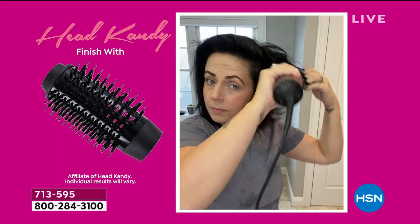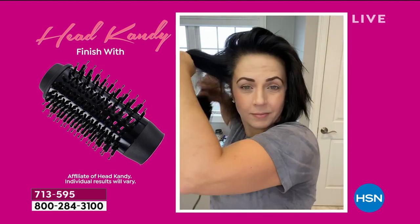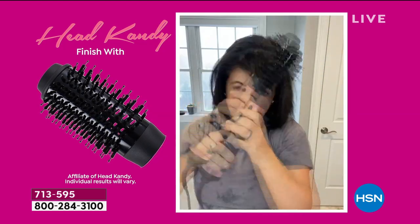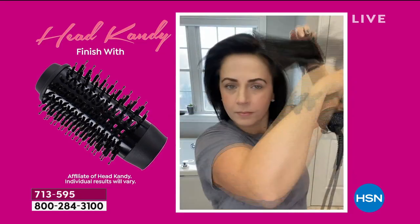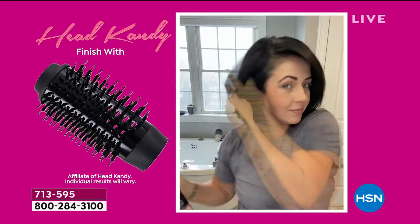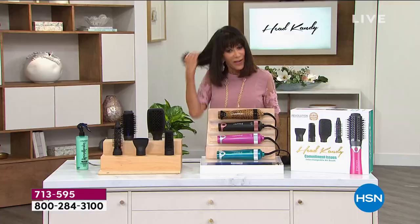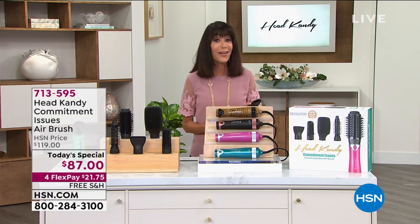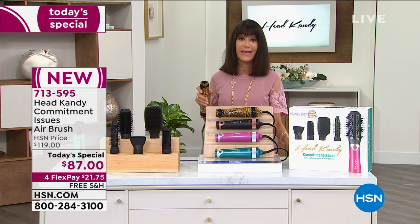If you're someone who doesn't like to do your hair every day, this is the best way to save your hair. If you've been looking at this all day and thought you're not sure — you have 30 days. This is what I love about shopping at HSN: you have a full 30-day return policy. So do yourself a favor and just put it in your cart. Get it home — I promise you it could not be easier.